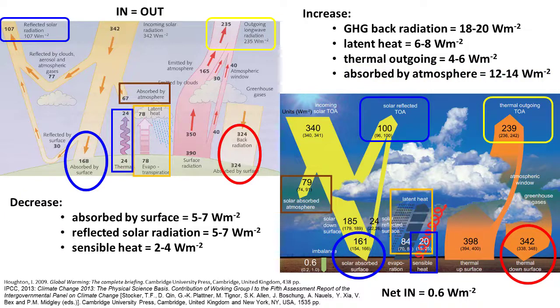Some things have gone the other way. For example, there's less radiation being absorbed by the surface, there's less being reflected, and the sensible heat contribution is less. But the amounts are very small, and it would be interesting in time — as we get a better handle on the uncertainties — to see whether or not those amounts are significant.